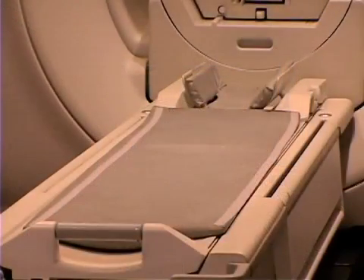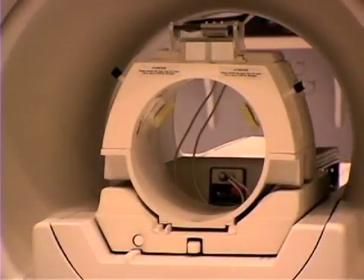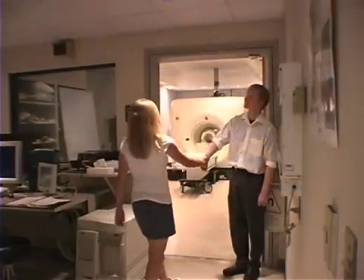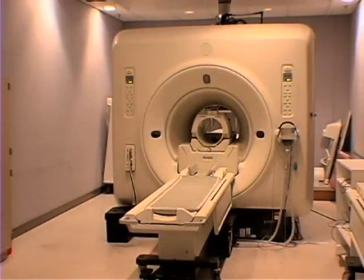Kids like me can help scientists find out more about the brain. One way to help is to get in the MRI machine. When I came into the MRI room, I saw the MRI machine. The MRI machine was big.